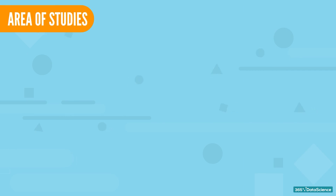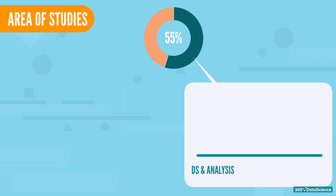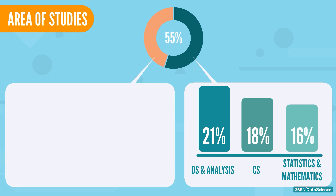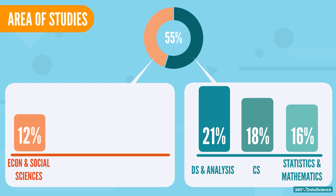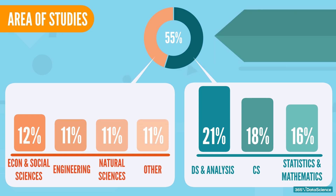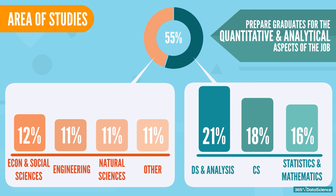How about the area of studies data scientists pursued? Which degrees improve a candidate's chances of becoming a data scientist? Considering our study, 55% of the data scientists come from one of three university backgrounds: data science and analysis — 21%, computer science — 18%, and statistics and mathematics — 16%. There are fewer representatives of economics and social sciences — 12%, engineering — 11%, and natural sciences — 11%. All of these are technical courses that prepare graduates for the quantitative and analytical aspects of the job.